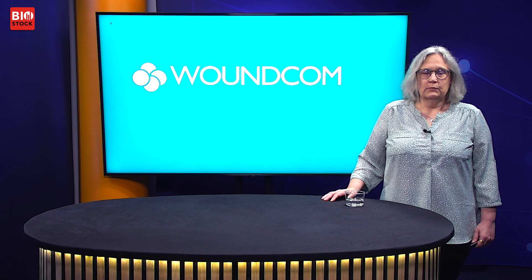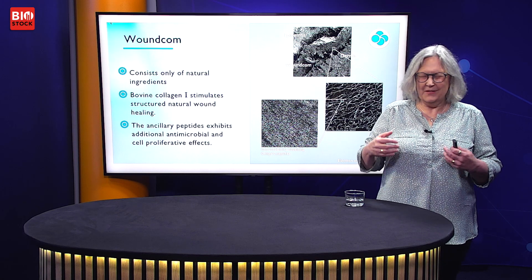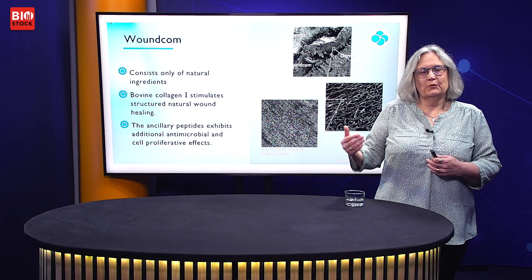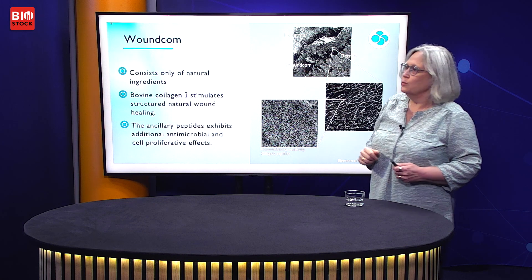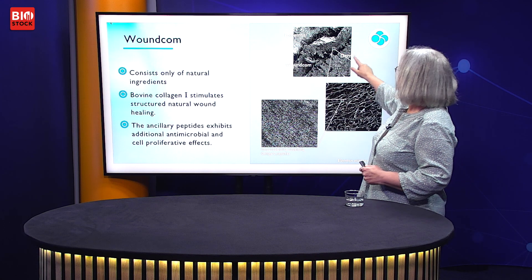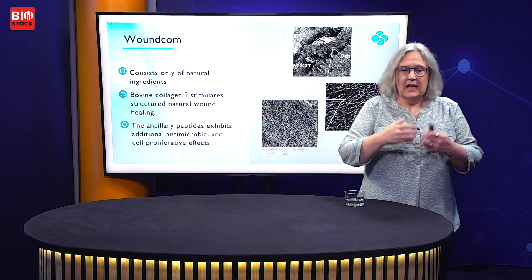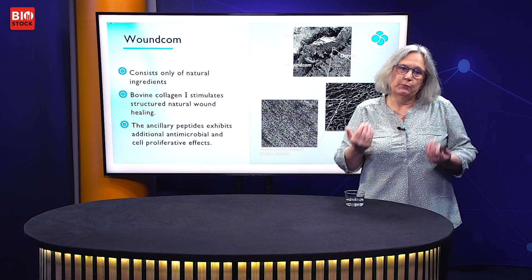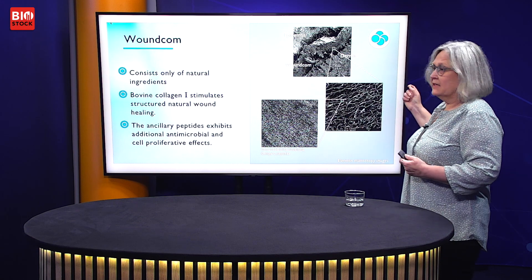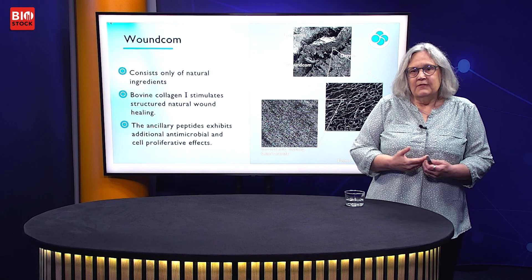Our first product is WoundCom, a medical device — it's a wound dressing. It's built from a collagen-1 matrix with collagen-6 peptides added on. As you can see in this picture, WoundCom situated in the middle of a wound is very like the dermis, the lower part of your skin. Magnifying this, you can see WoundCom has a very structural appearance with pore sizes well known to amplify cell proliferative activities. Further magnification with immunostaining shows the peptides are evenly distributed throughout the product.